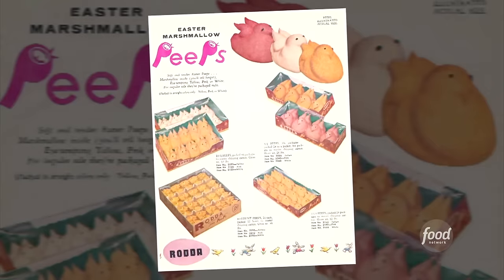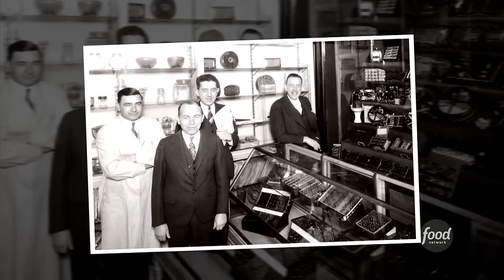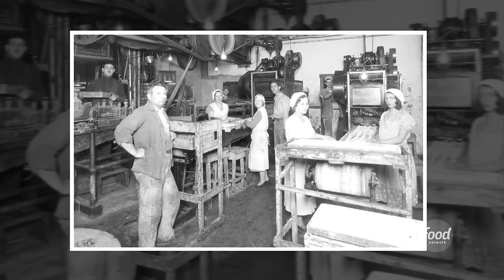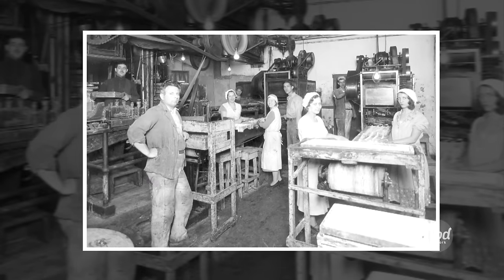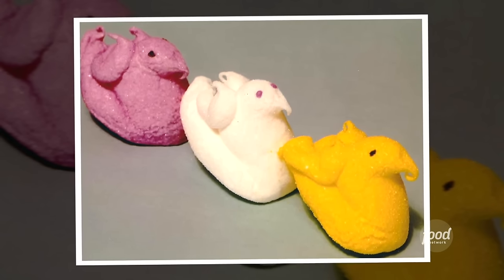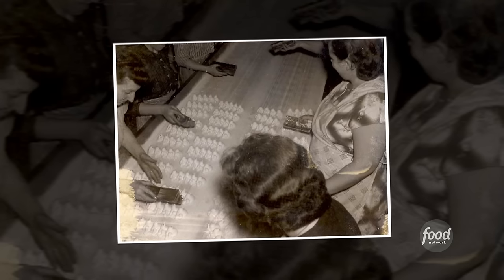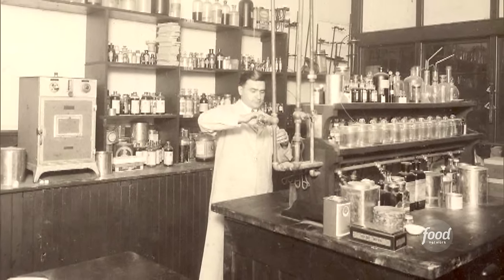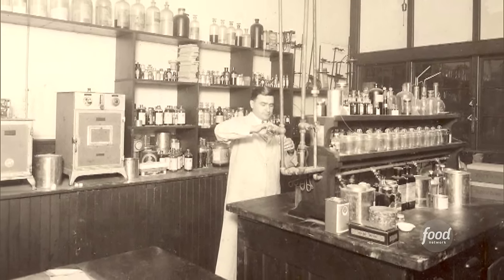It all started back in the 1950s, when Bob, born of the Just Born Company in Bethlehem, Pennsylvania, revolutionized his family business by mechanizing the creation of the company's quirky little candy birds that used to be made by hand. Bob automated that process, mimicking the shape of women actually squeezing marshmallow out of a cube. The depositor machine Bob invented is a company secret — so secret, we can't even show it to you.